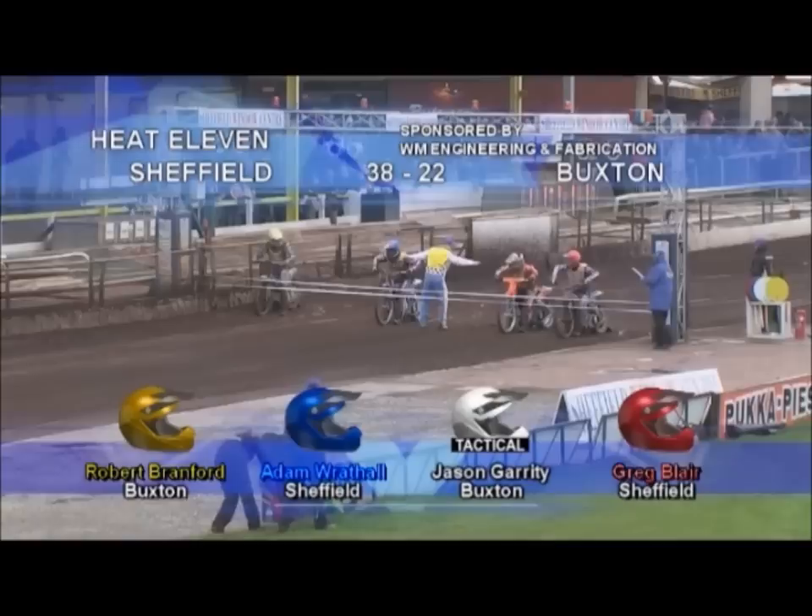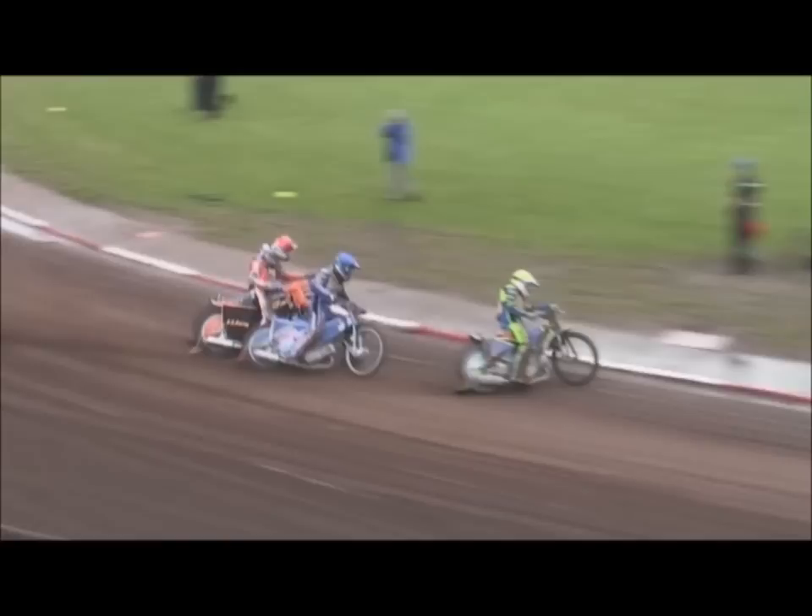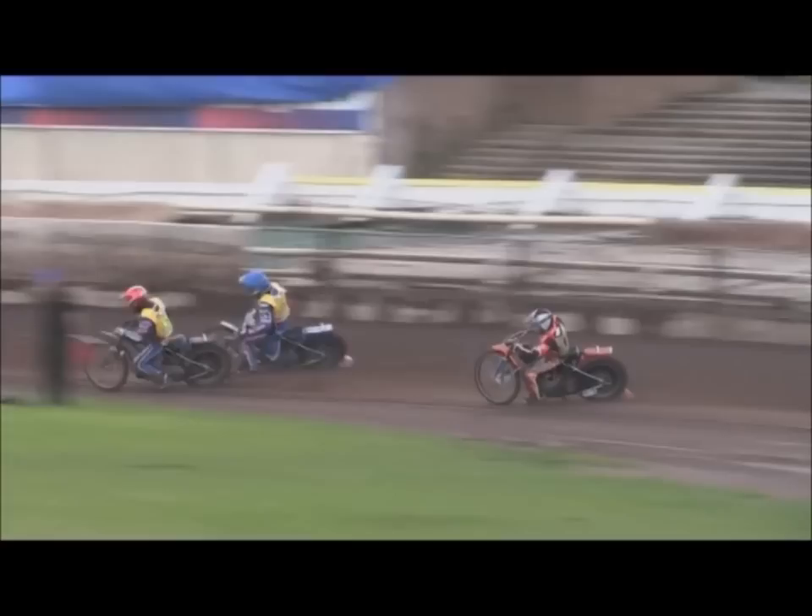Jason Garrity does go black and white, gate two. Robert Bramford in yellow. It's intriguing in itself because I thought Bramford's been going better than Garrity. Garrity at least has got gate two, and as off they go here, Bramford's made the gate from the outside. More tactical nightmares for Buxton, and Garrity in the black and whites right at the back.